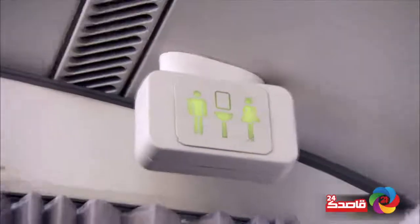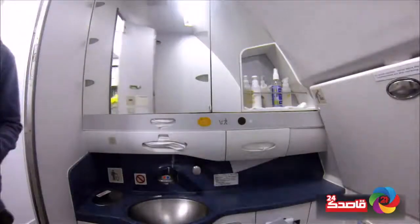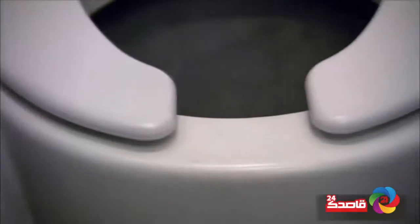This system eliminates the need for large quantities of blue fluid and instead relies on strong suction and slick walls. The bowl is coated with nonstick Teflon, like your frying pan.